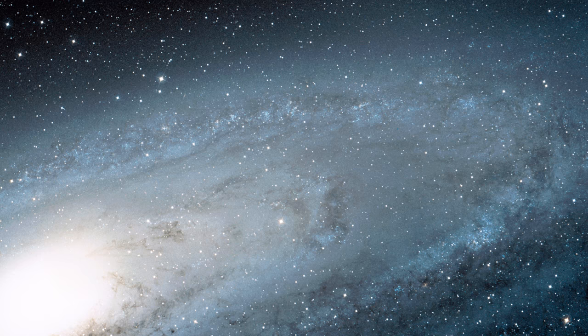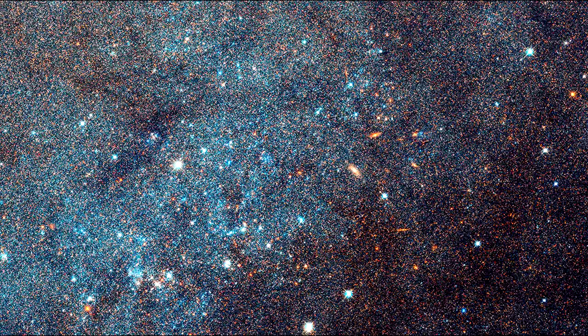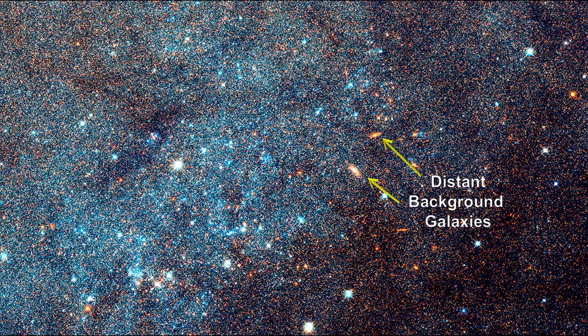It traces the galaxy from its central bulge on the left, where stars are densely packed together, across lanes of stars and dust to the sparser outskirts of its outer disk on the right. Zooming into the boxed field, we see some foreground Milky Way stars in the line of sight to Andromeda, and a couple of distant spiral galaxies shining through Andromeda's disk.